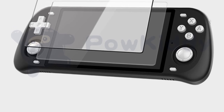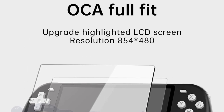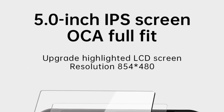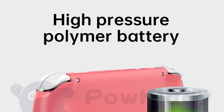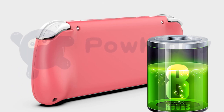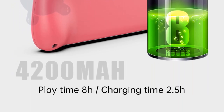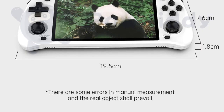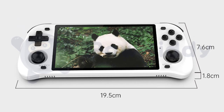Performance is certainly not on par with Anbernic's RG503, but it's not far off either. The RGB10 Max 2 has all it takes to run even the most performance-intensive retro titles smoothly — it'll churn through PSP, PS1, and even N64 games without breaking a sweat. The screen is not the OLED panel you'd find on the RG503, but its IPS display is good enough to produce top-quality images.